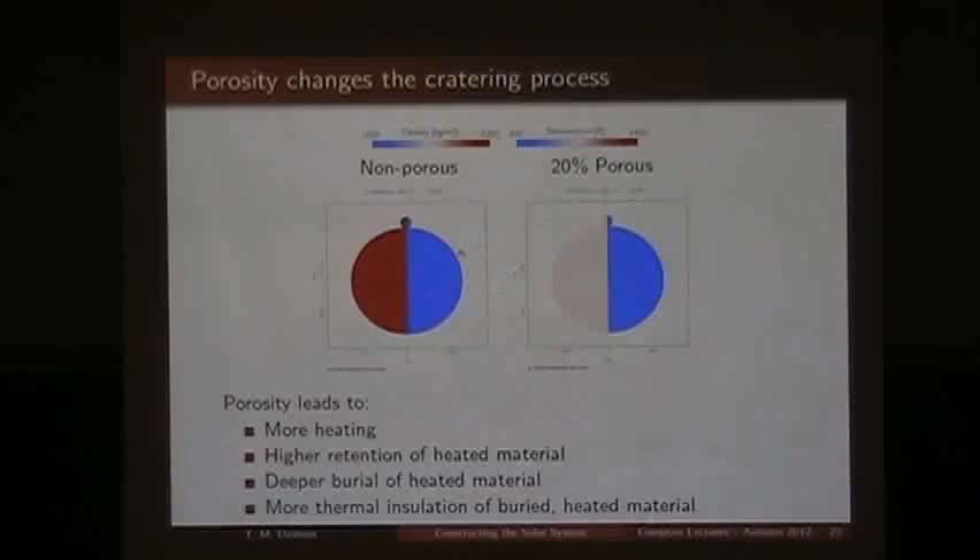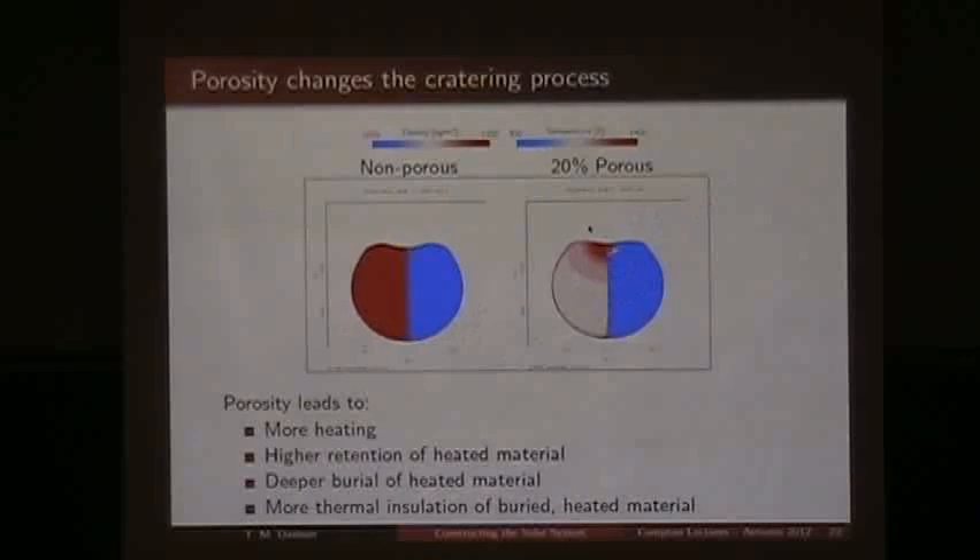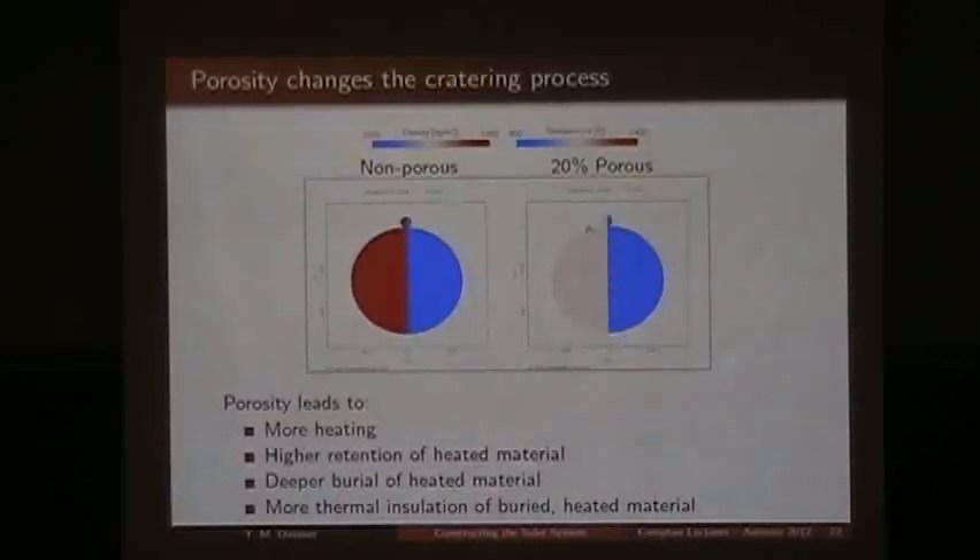Here we'll look at two models — a non-porous material being impacted at 4 km/s on the left, and one with 20% porosity on the right. The density plots show the non-porous material is already more dense. After the impact, in the porous case there is much more heating, much more burial of material, a higher retention of the ejected material on the surface, and deeper burial of that material. Because of that burial, we're burying our heated material with porous material, which leads to thermal insulation — the heat contained in that region can't escape to space as easily, and will stay in the body even longer.